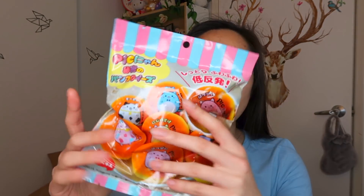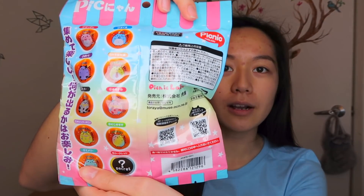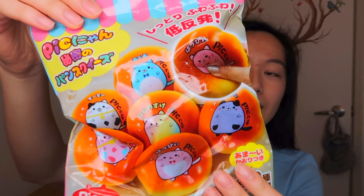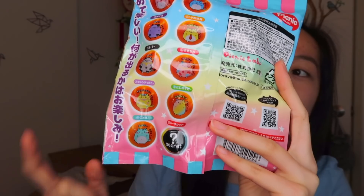Besides the merch, I decided to include a squishy opening in this video. I'm going to be opening four of these picnic cat buns, and I actually got these from charmslol.com. She had a bunch of these in stock and people were opening and squishing them — they were so satisfying. I really wanted to get them myself, so I got four to open up for this video. Here are all the designs you can get, and there's one really rare one — I believe that's the all-rainbow one. I love them all.